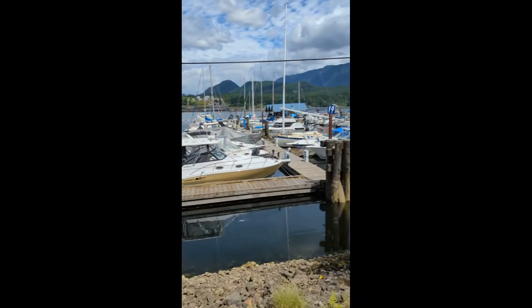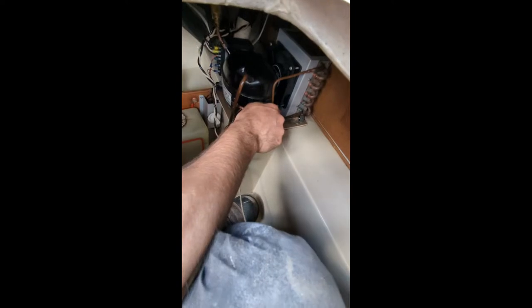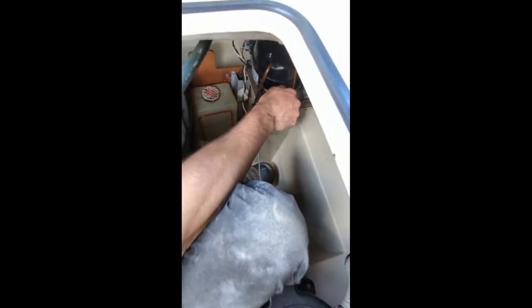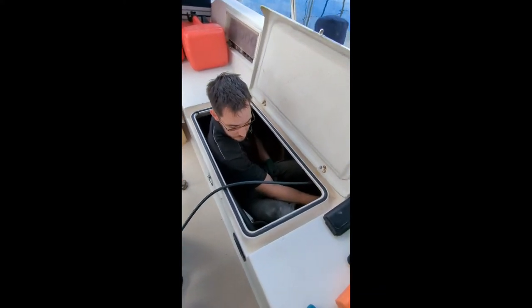We worked at a really interesting job site — we worked on a sailboat at a marina. How cool is that? He's got this tiny little cooler on board, so small, with this tiny, so cute little condensing unit. We found the thing without any refrigerant. We did an extensive leak test and couldn't find anything at all, so we're going to monitor that.